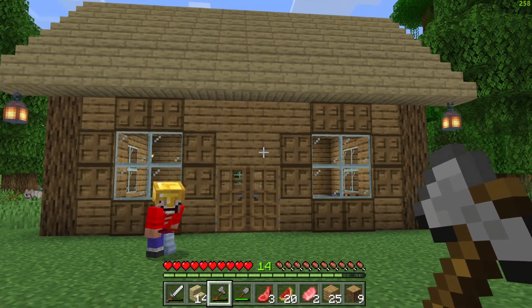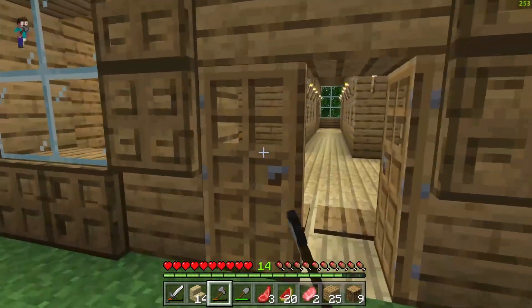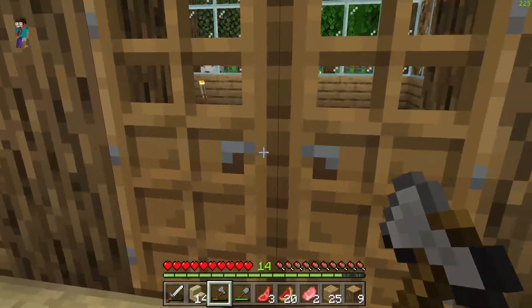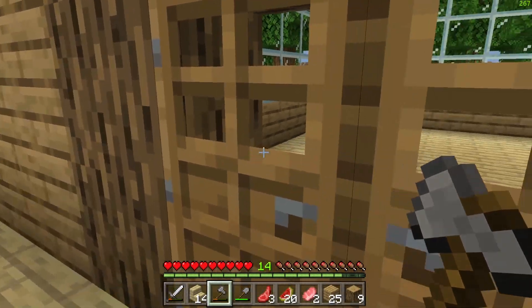In today's video, me and Victor will be decorating our survival house, as you guys can see. It's going to be the living room, the hallway, and the two rooms. So with that done, let me show you guys what else we're going to do.